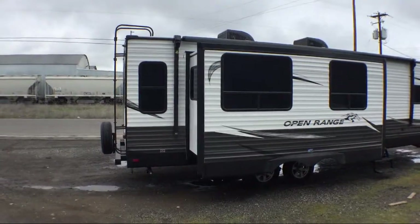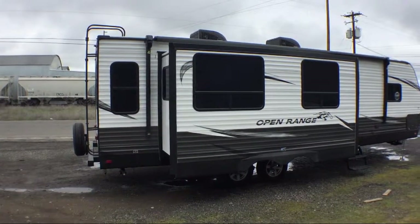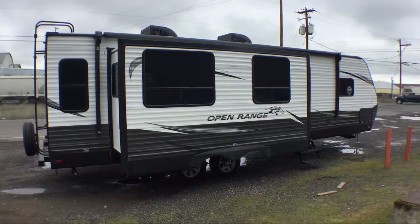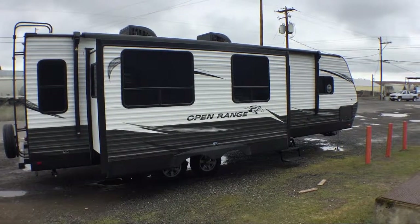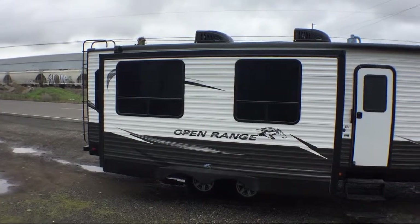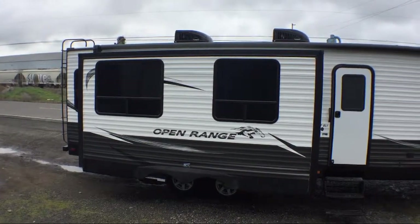At Blue Dog RV, treating customers like family and offering the best deals around has always been our priority. Our staff will give you the relaxed, knowledgeable service you deserve — whether you're looking for a fifth wheel, travel trailer, motorhome, or any type of RV to get your adventure started.